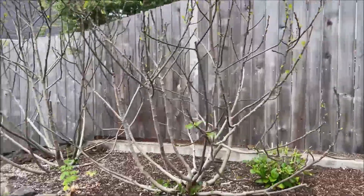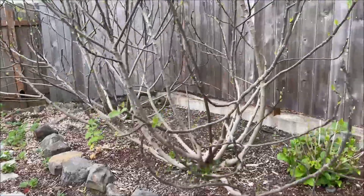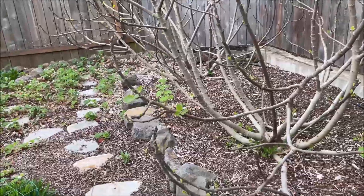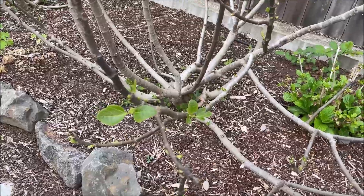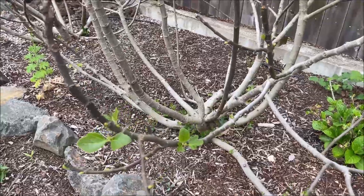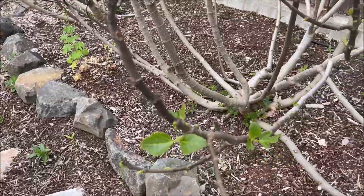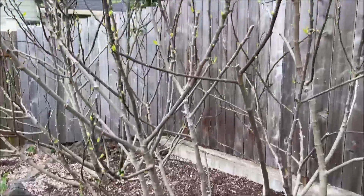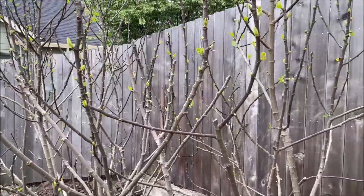The fig trees are finally coming back. We had a little frost here in Oregon after the temperatures started warming up, so the previous leaves kind of died out and I was afraid the trees wouldn't make it — but look at them now, they are bouncing back nicely.